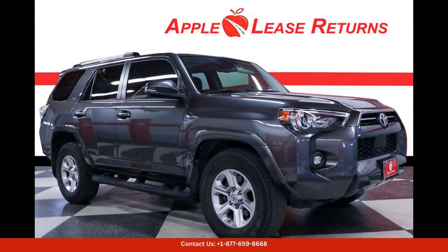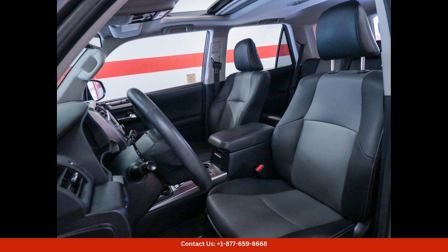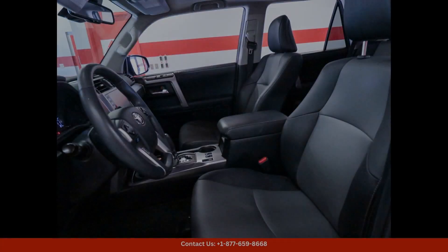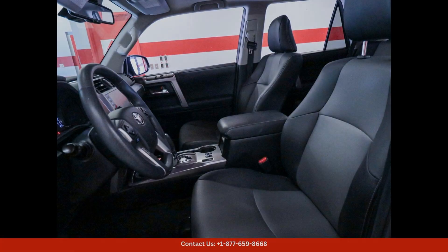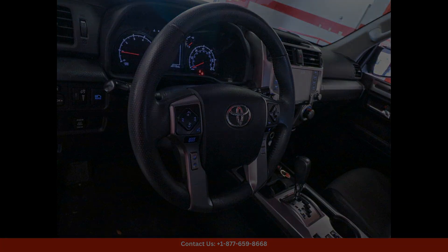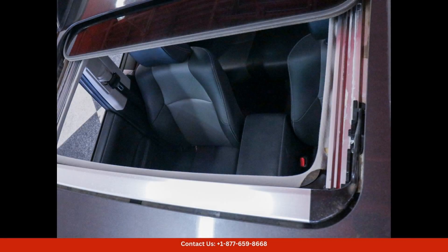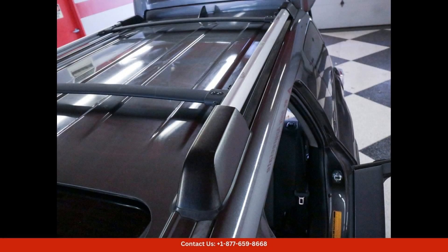The 2021 Toyota 4Runner SR5 Premium in Magnetic Gray Metallic is a rugged and versatile SUV that is perfect for both city driving and off-road adventures. This car is equipped with a powerful 4.0-litre V6 engine that delivers 270 horsepower and 278 pound-feet of torque, providing ample power for any situation.